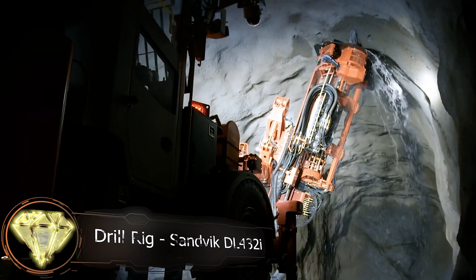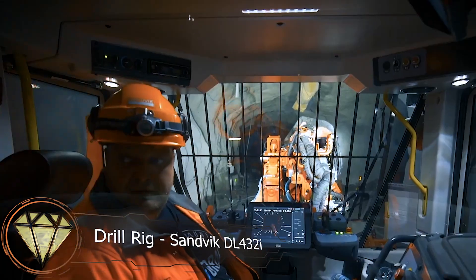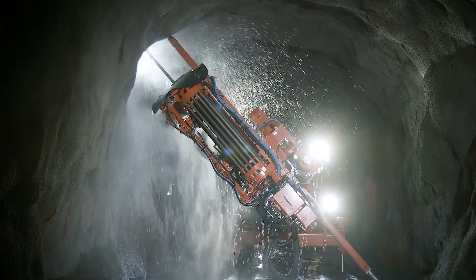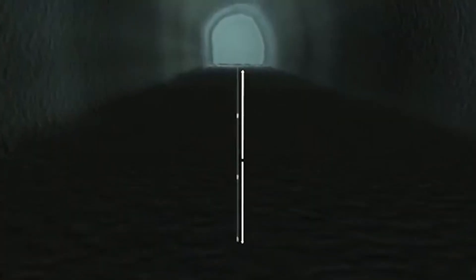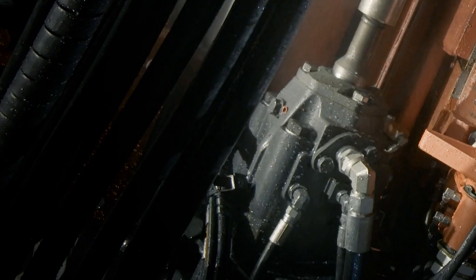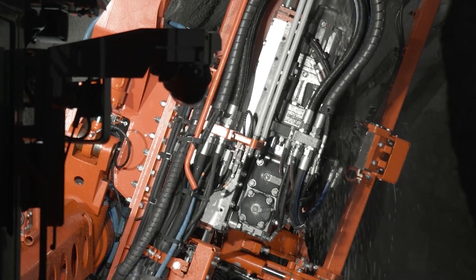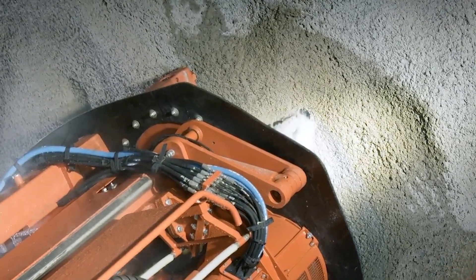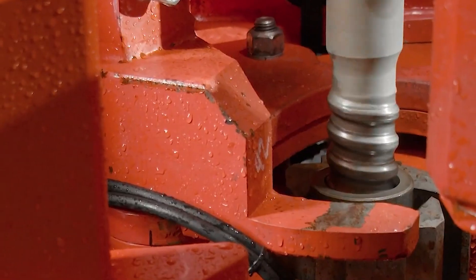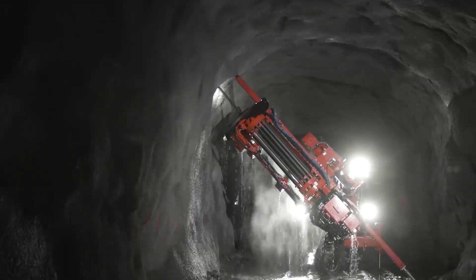Drill rig Sandvik DL432i. For exceptionally long blast holes, the Sandvik DL432i drill rig is well-suited, capable of drilling holes up to 38 meters deep. During the drilling process, the drill pipes become longer as they penetrate deeper into the rock. The laser control system allows for more precise hole drilling. Despite its compact size, this drill rig can drill significantly deep holes by advancing the drill pipes in a rotational manner.